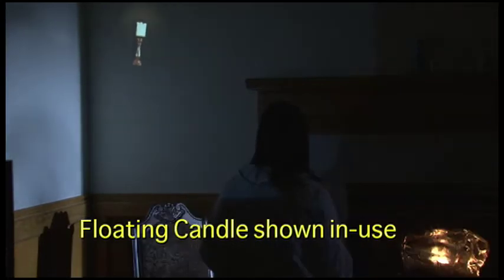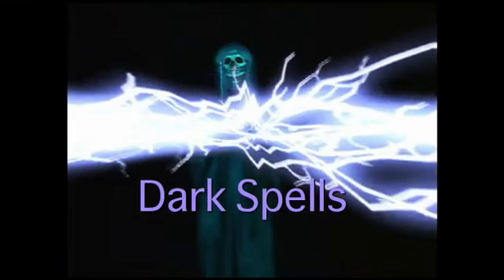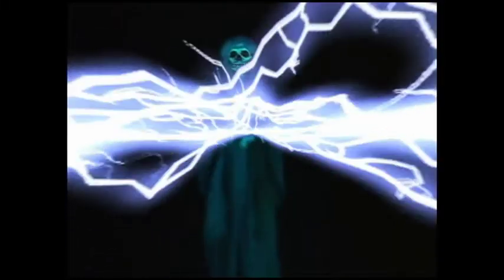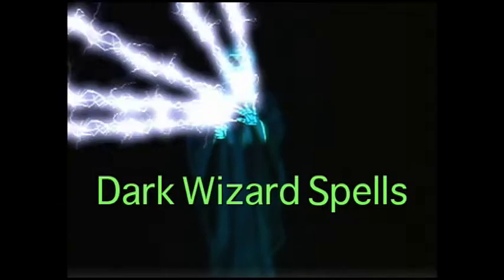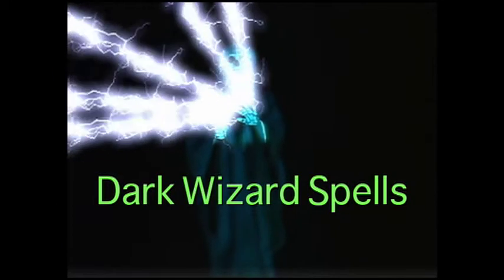With this DVD and a video projector of your choice, you can enhance your own wizarding affairs and wizard-themed Halloween parties, both inside and outside your house.